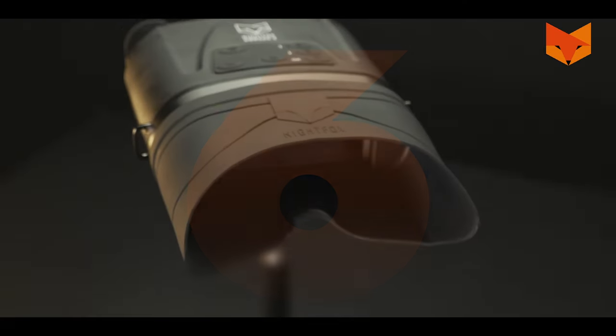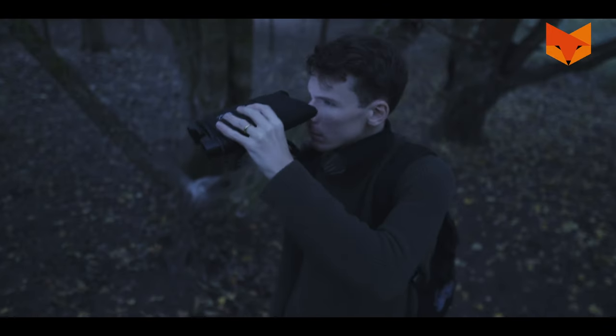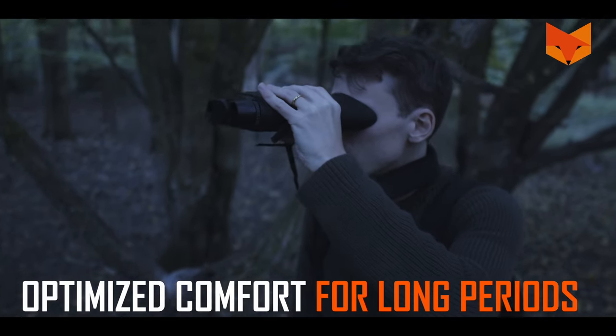6. The ergonomic wraparound rubber eyepiece makes the Corsac 2 so comfortable you'll never want to put it down.